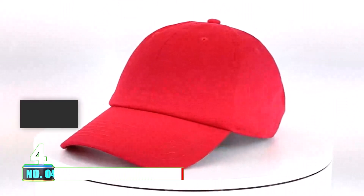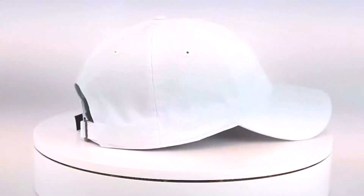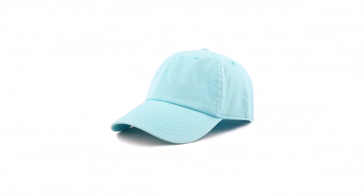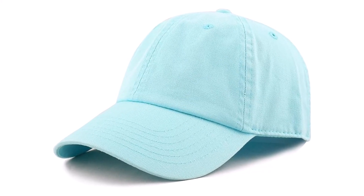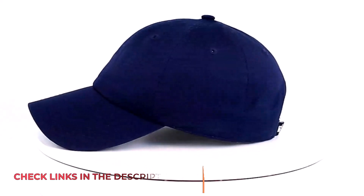Number 4: Baseball Dad Hat for Women and Men. Introducing the Hat Depot Wash Low Profile Cotton Baseball Cap, a charming and timeless accessory suitable for any occasion. This cap effortlessly blends colorful style with all-day comfort. Crafted from premium quality 100% cotton, it offers a cozy and comfortable fit. Its fine cotton fabric provides protection from ultraviolet rays, while its soft texture allows for easy packing and crushing. Available in a variety of colors, you can choose the perfect match for your individual style.